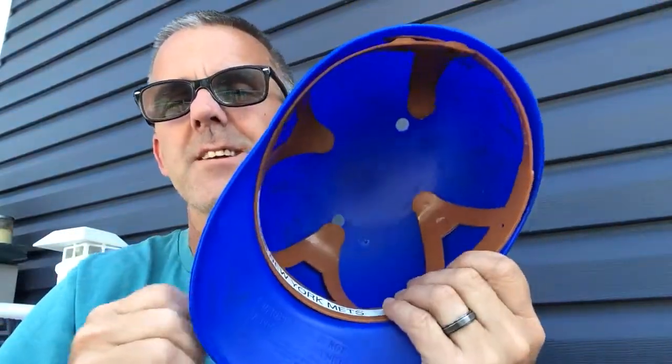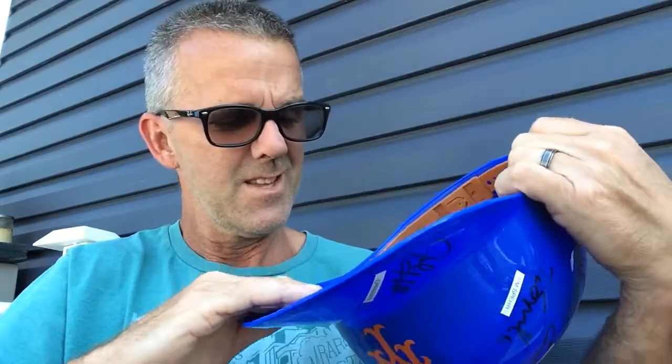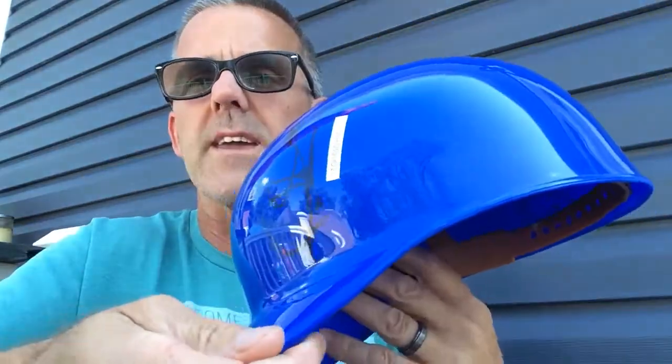So it's not a real batting helmet. It's one of those that you find at Walmart or something like that — for a kid. I think they give them away, or you buy it for like $5 at spring training and you just walk around and get everybody's autograph on it.